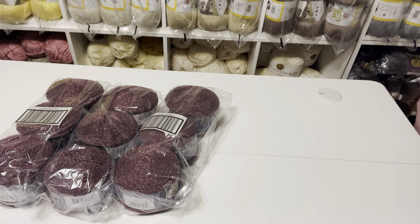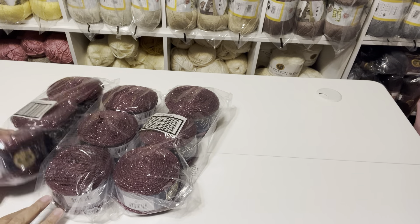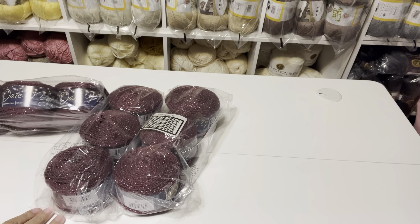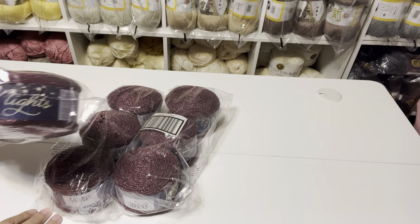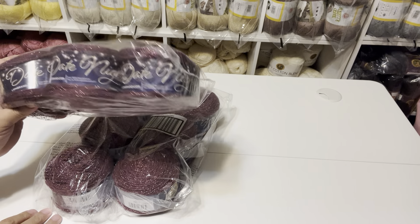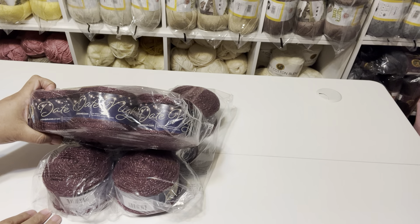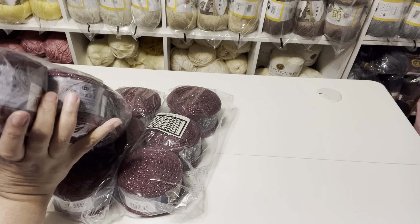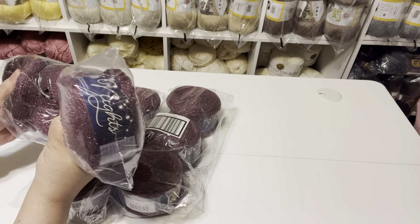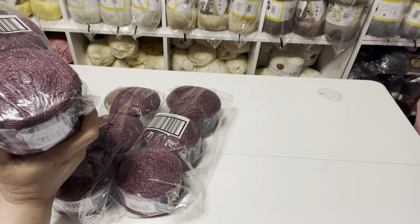Now, the haul from Hursta — someone put a comment in the comment section that they had bought some of the Date Nights from Hursta's. I know Lion Brand and Hursta's had a good sale on them. I think I purchased some from Lion Brand as well.